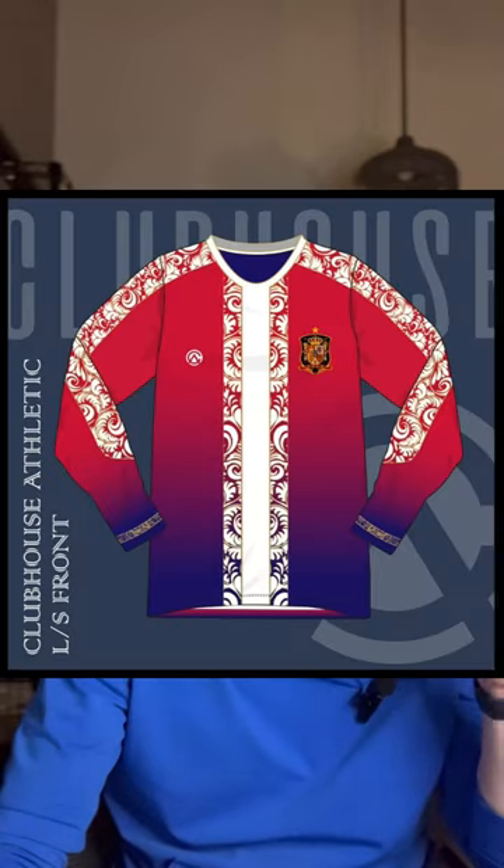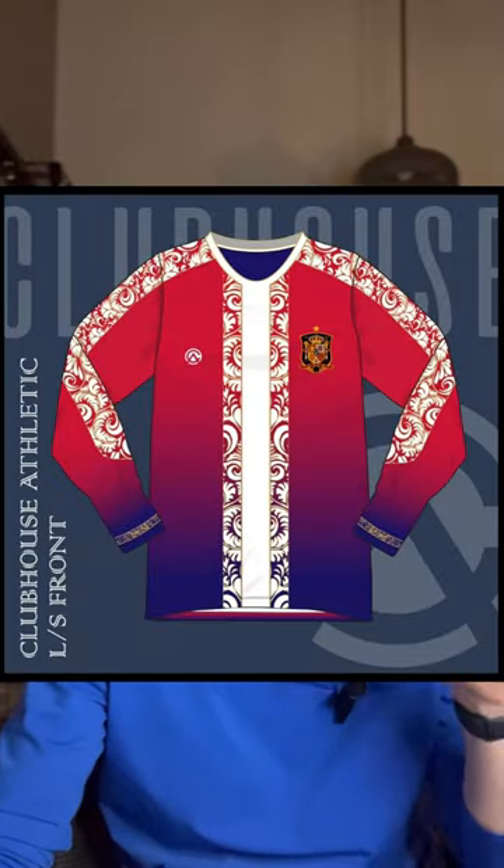In Group A, we had submissions for the U.S., Spain, Tunisia, and Denmark. The winner, with 41% of the votes, goes to Christian and his designed-for-Spain long-sleeved concept kit.